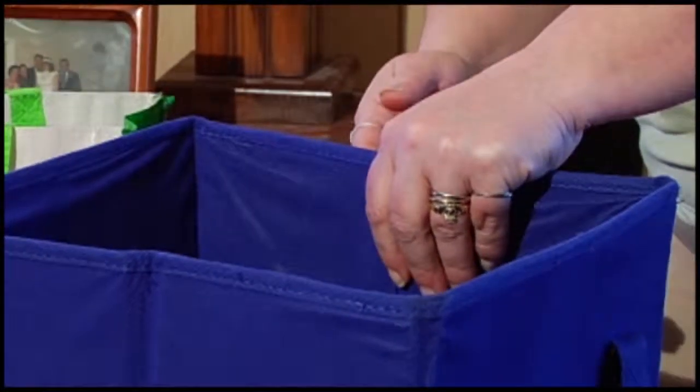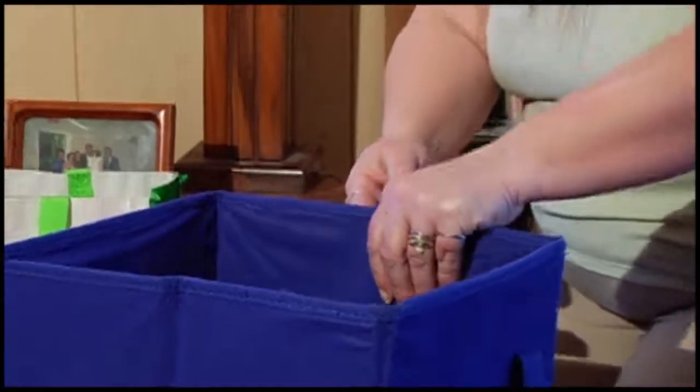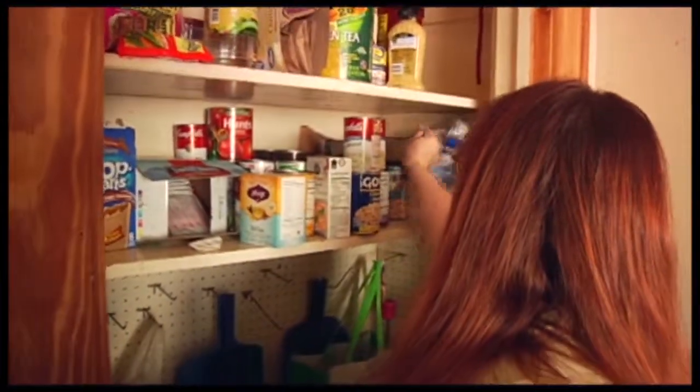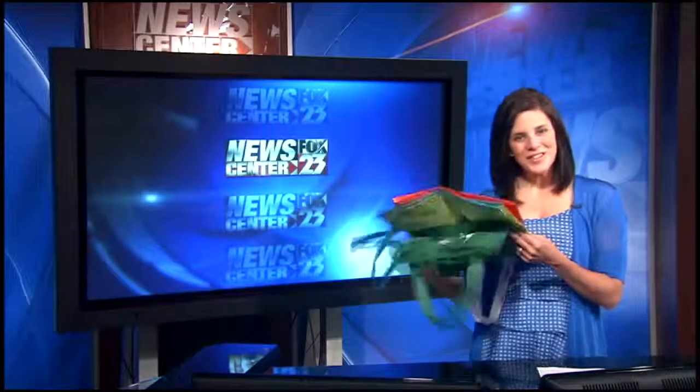Even though Ann says she regularly washes her bags — this one she washes by hand when needed — she's well aware that being smart about where and how you use them is important. So no need to throw away your green bags, but use them smarter.